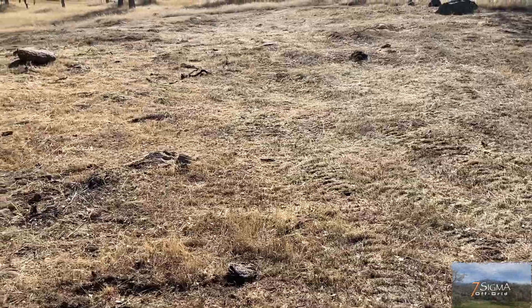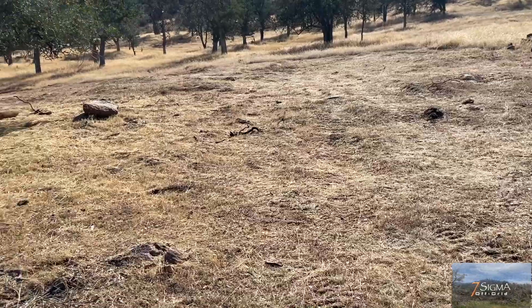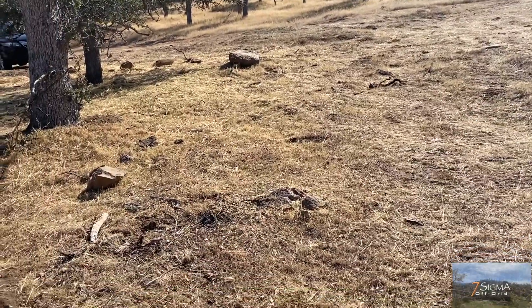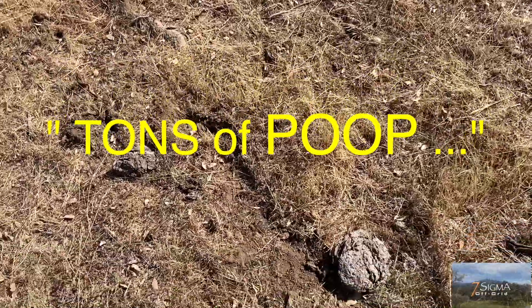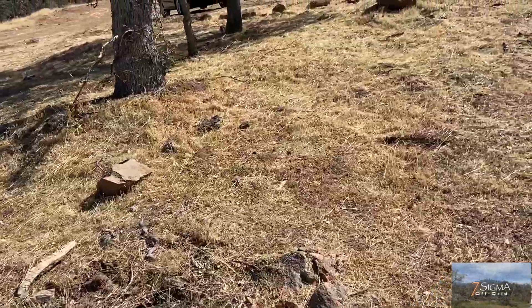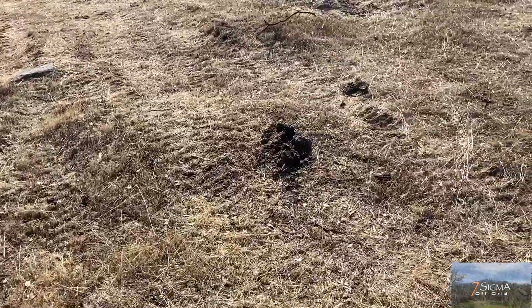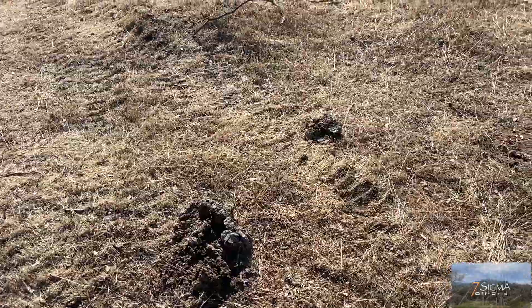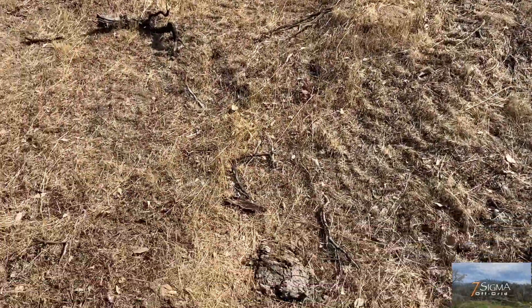One of the things we have to deal with when we come back to the land is that cows will migrate over and lay on the land. So we have to deal with large cow poop on the grass — tons of it.